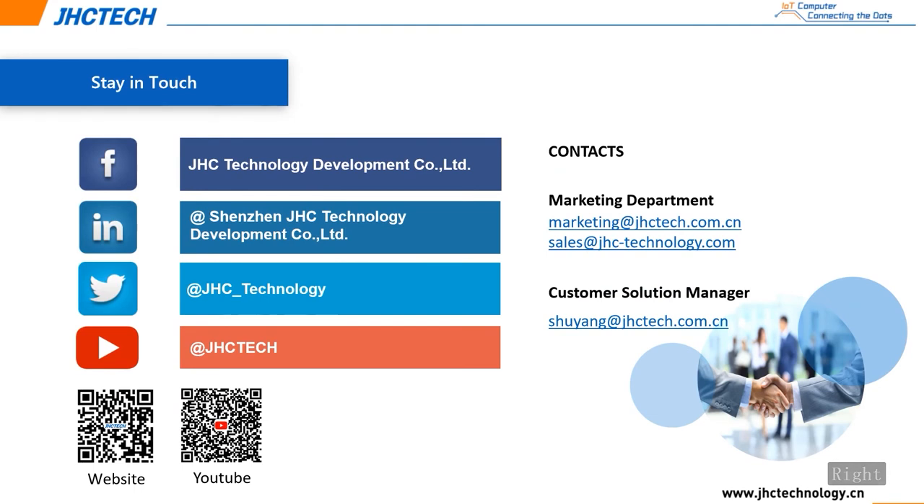If you wish to have more information about this product or receive samples, please contact our sales team for further support. Thank you and have a good day.